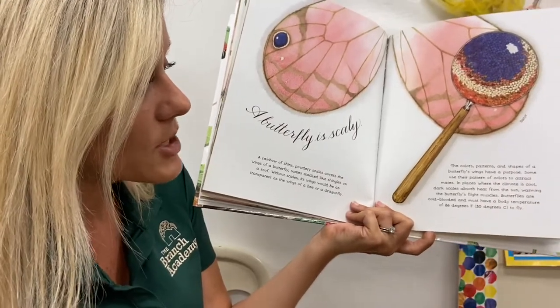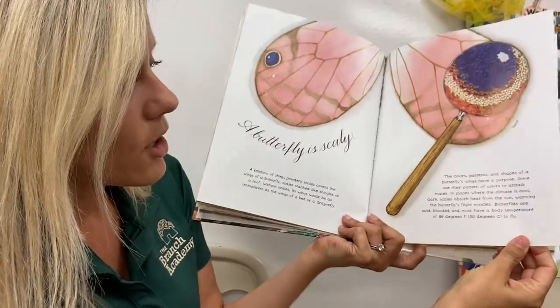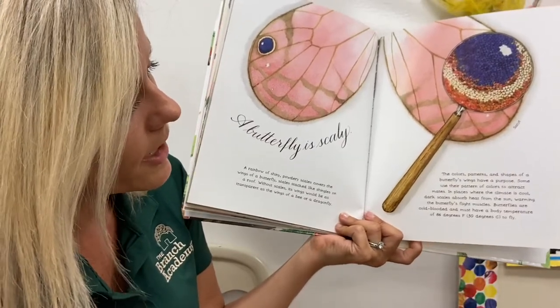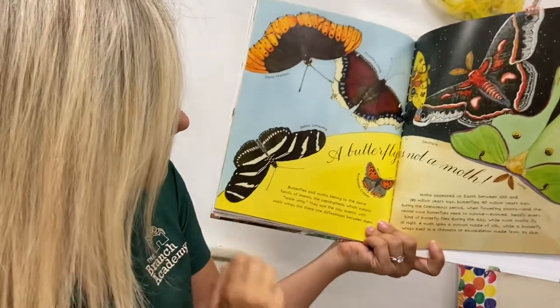Some use their pattern of colors to attract mates — for them to reproduce or have more families. In places where the climate is cool, dark scales absorb heat. Butterflies need a body temperature of 86 degrees to fly, pretty similar to what humans need to be healthy and grow.